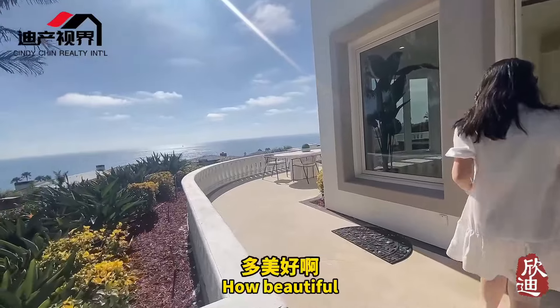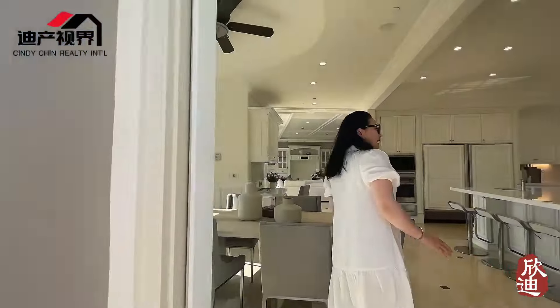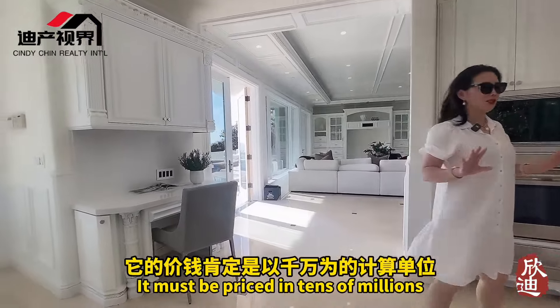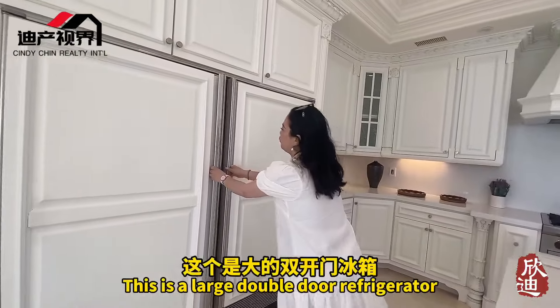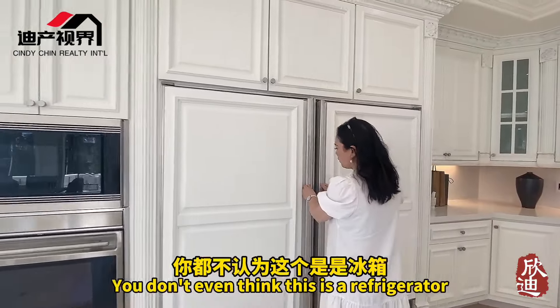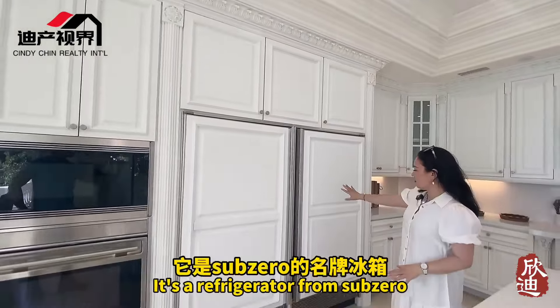There are two sinks — in a kitchen this large you can't run back and forth, so there's one sink on this side and another large sink by the glass window on the other side, with a dishwasher and trash disposal. The outdoor kitchen area is just around the corner from the indoor kitchen — this is what Chinese families love — cooking outside so the fumes don't come inside. There's a barbecue grill, a sink, and storage machines underneath. Very convenient.